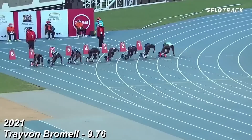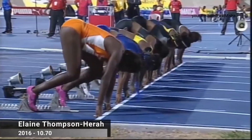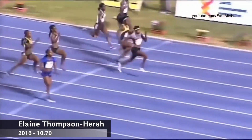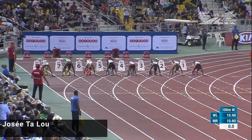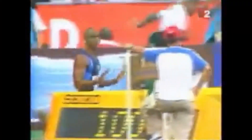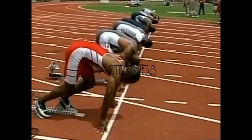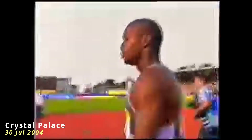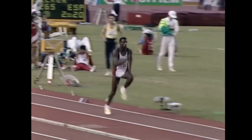Agar kisi ko fast twitch muscle fibers badhane hain, to training approach specific honi chahiye — high intensity weight training, sprinting, plyometrics, aur short burst explosive movements fast twitch fibers ko stimulate karte hain. Agar endurance ya stamina build karni ho, to slow twitch fibers develop karne ke liye high rep, low intensity, aur long duration exercises karni hongi. Sab se important baat yeh hai ki kisi bhi type ki muscle fiber ko activate karne ke liye consistency aur progressive overload essential hai. Training ka pattern agar consistently follow kiya jaye, to body us ke hisaab se adapt karti hai, aur muscle fiber composition bhi gradually change hoti hai.